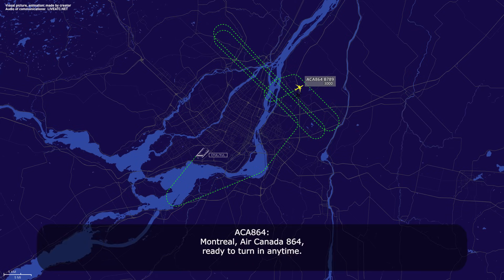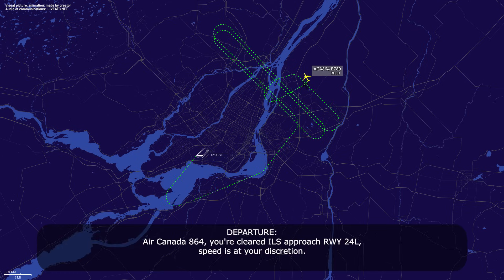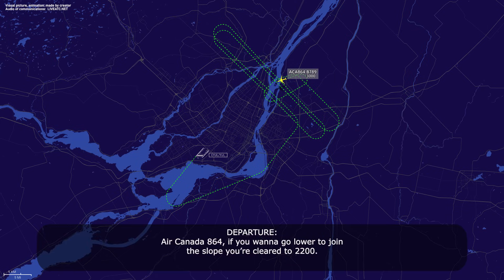Montreal, Air Canada 864, ready to turn in any time. Air Canada 864, turn left heading 270, intercept localizer 24L. Left turn 270, intercept localizer 24L, Air Canada 864. Air Canada 864, you're cleared ILS approach runway 24L, speed at your discretion. Cleared ILS 24L, speed at our discretion, Air Canada 864. If you want to go lower to join the slope, you're cleared to 2200. That will intercept from 3000 — thank you, Air Canada 864.